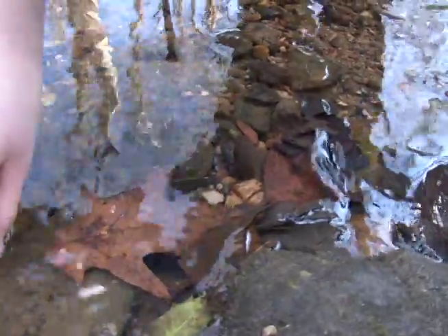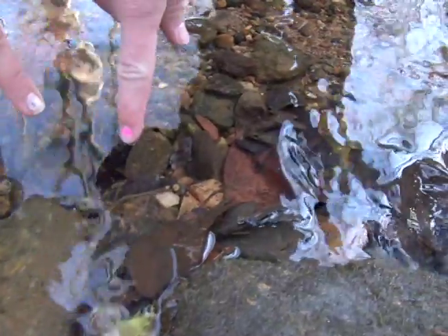We looked at the pH, the turbidity, oxygen levels, and they also collected microorganisms that we took back to the room to look at. Then our sixth graders came and collected some specimens — we saw crawfish, fish, and other kinds of invertebrates here.